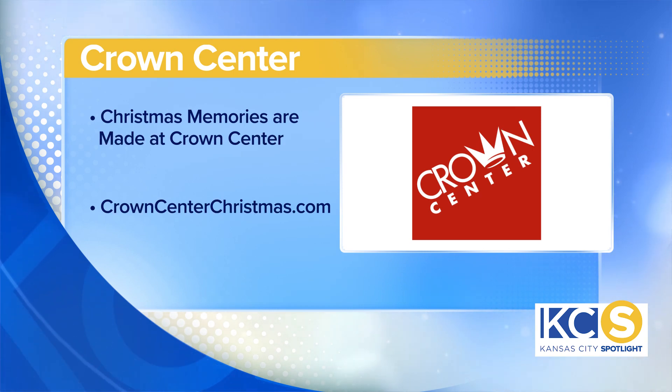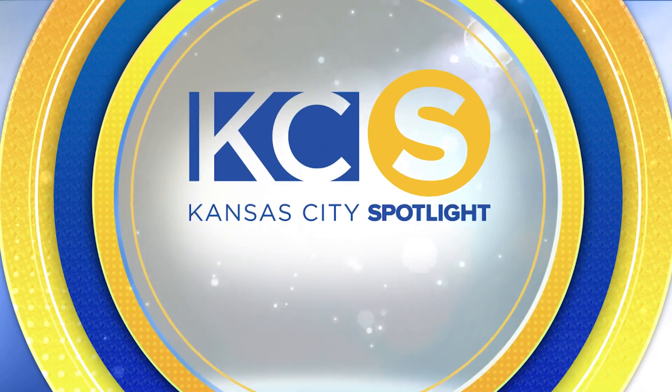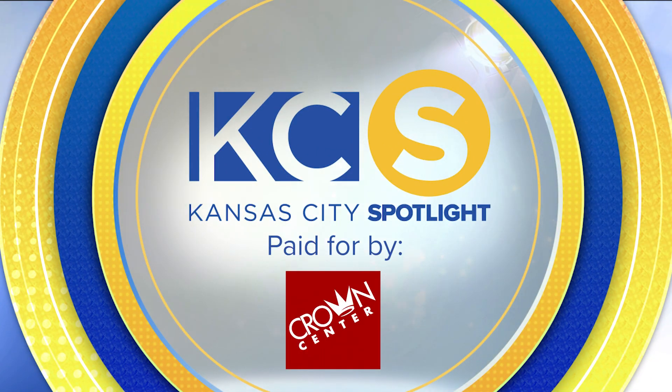If you want to create some new Christmas memories or remember some of your old Christmas memories here at Crown Center, you can go to crowncenterchristmas.com. This Kansas City Spotlight has been paid for by Crown Center.